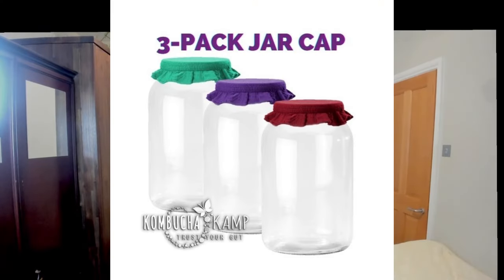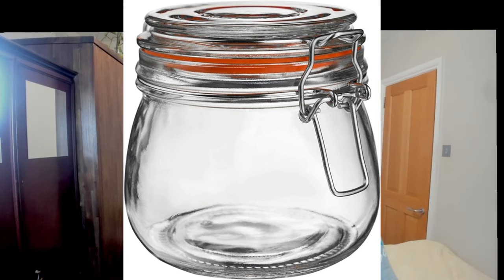Some more tips for making kefir at home: maintain a clean process throughout. The glass jar should be cleaned and dried, and preferably use a wooden spatula. You can cover the jar with a cloth cap, a paper towel, or use a clip-top jar with a rubber gasket. Keep the temperature between 20 and 25 degrees Celsius.